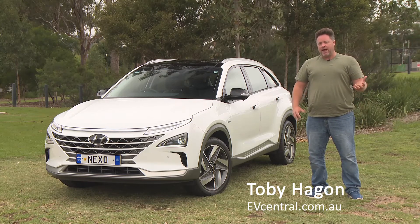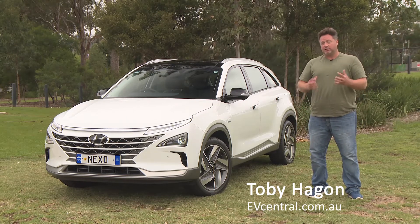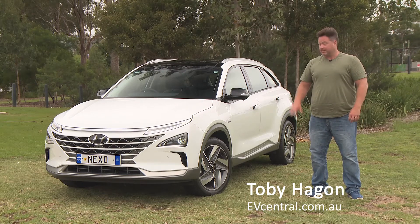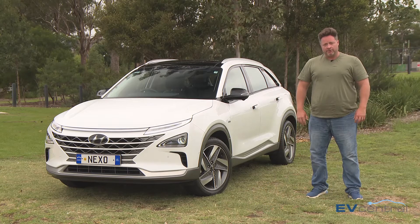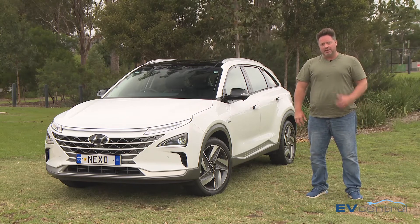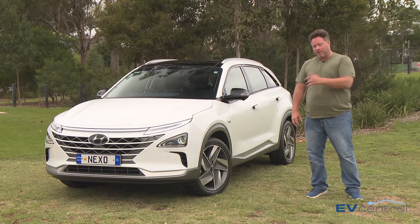Now it's an electric car, but it's not an EV as we know it because it doesn't have giant battery packs. Instead it's got hydrogen fuel tanks — three of them, all made of carbon fibre, designed to be extremely strong not just in a crash but also to deal with the extreme pressure that the hydrogen is pumped into the car.